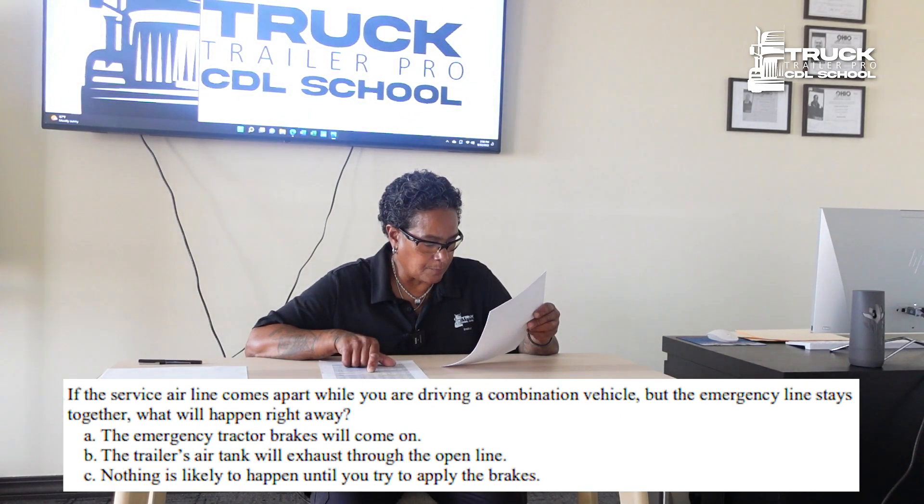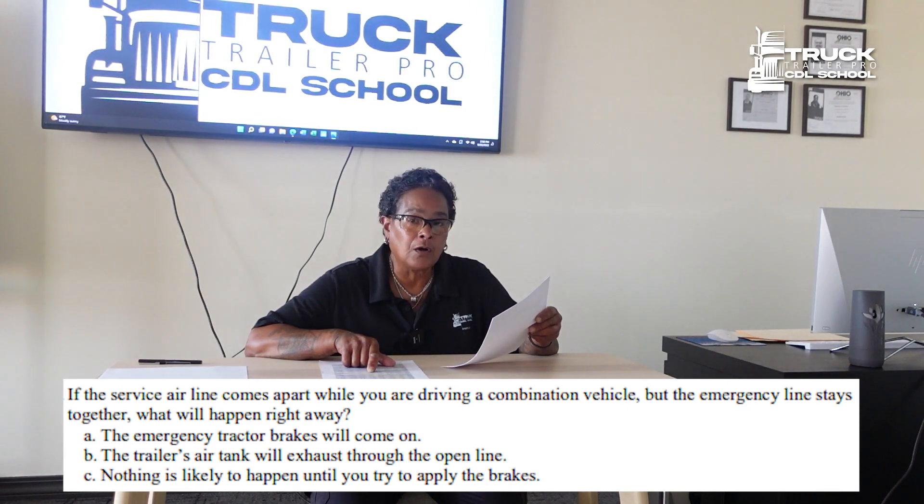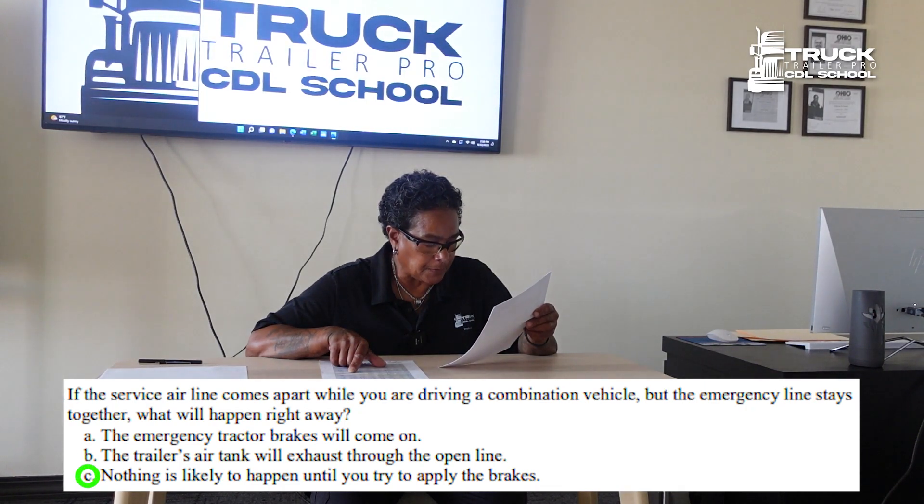If the service airline comes apart while you are driving a combination vehicle but the emergency line stays together, what will happen right away? Nothing is likely to happen until you try to apply the brakes.